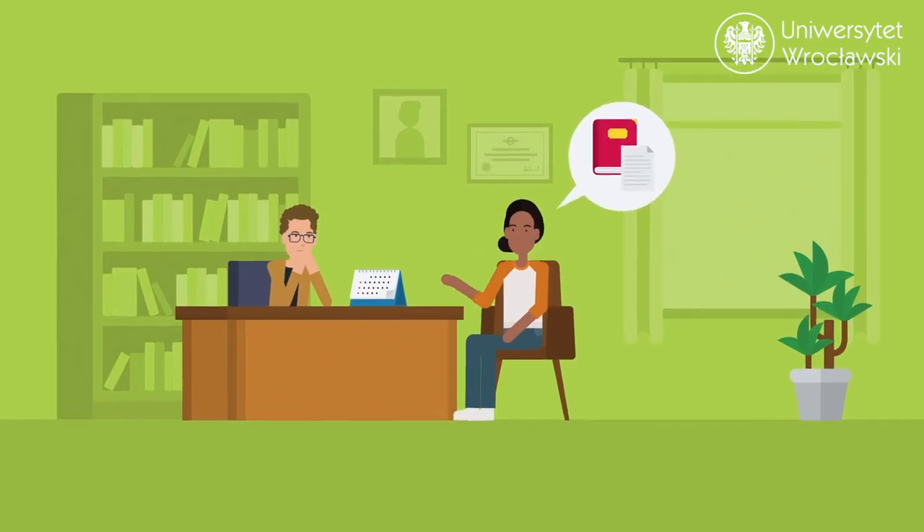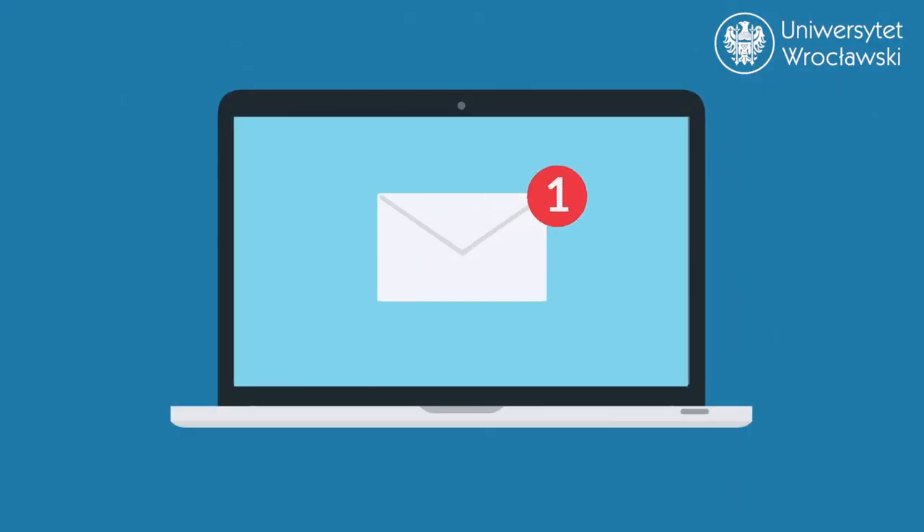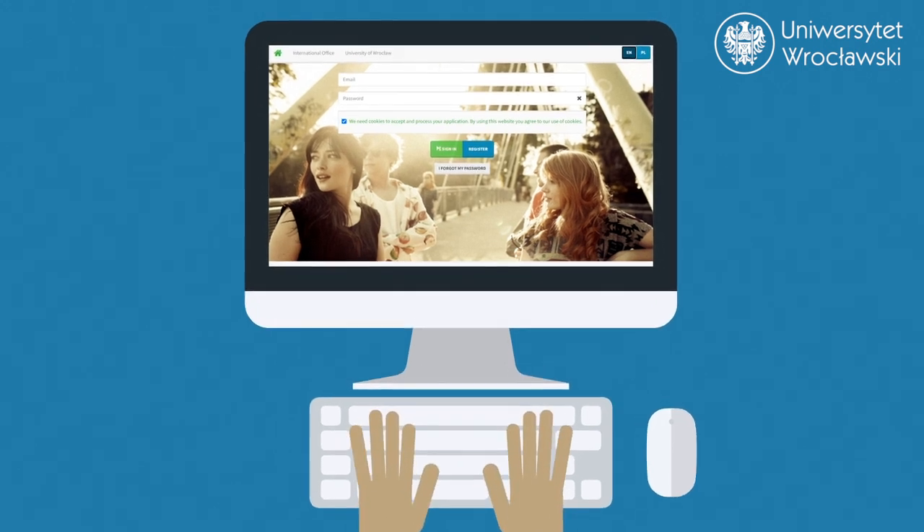First, you must register in person at the International Office of the University. We will send you an email with detailed information, and you can also check your IRC Portal account for a list of required documents.